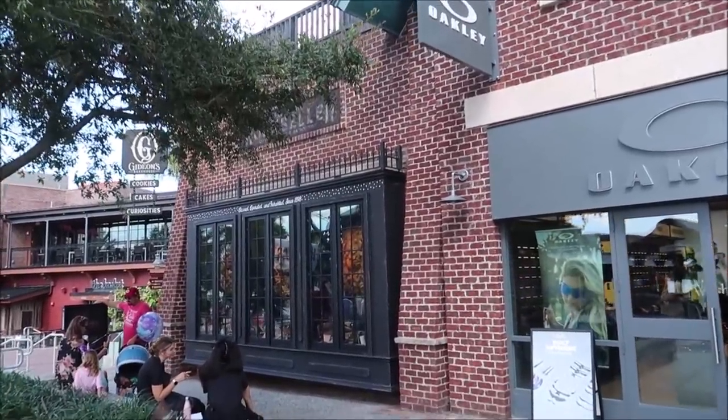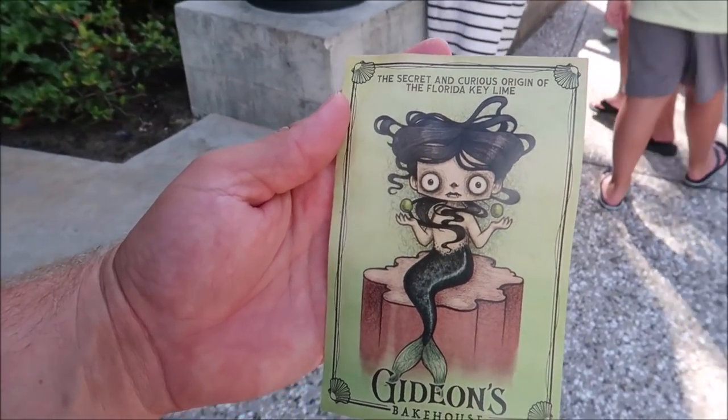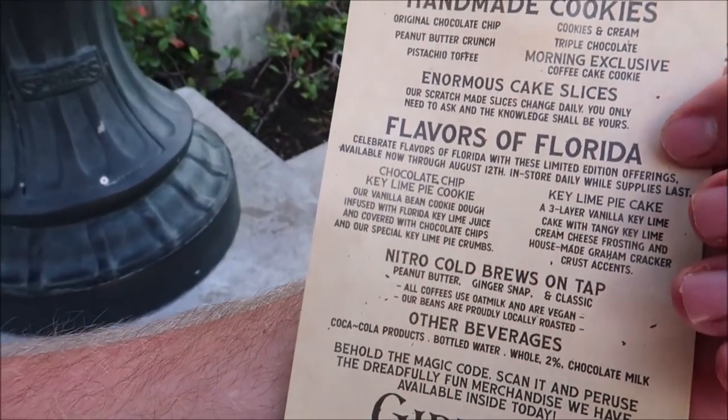That margarita was amazing — definitely a little heavy on the tequila, but it's a margarita, what would you expect? The cake was phenomenal. Now it's time to move along. It looks like Gideon's has a cake and a cookie. The cake is a chocolate chip key lime pie cookie and then a key lime pie cake. I think I might get the cookie but take it with me to go, because I want to get some actual food food since I just had a dessert. I also love how it's a Little Mermaid on the front and on the back it says Flavors of Florida.